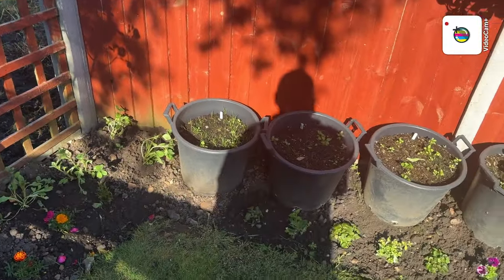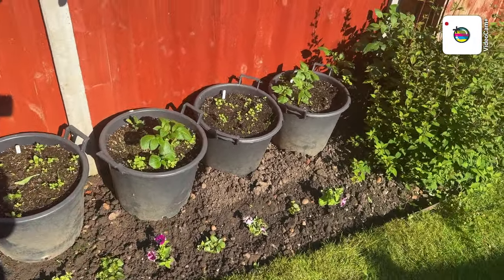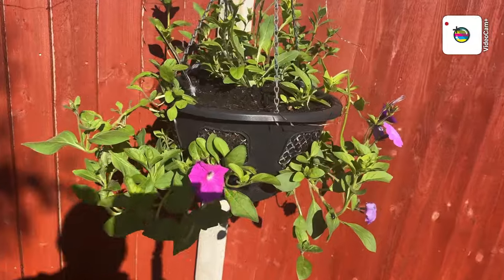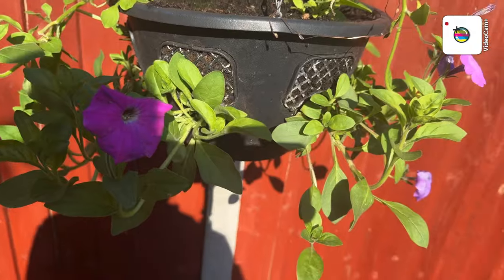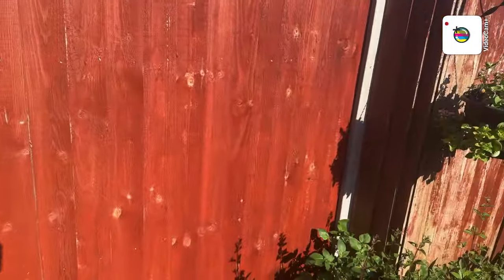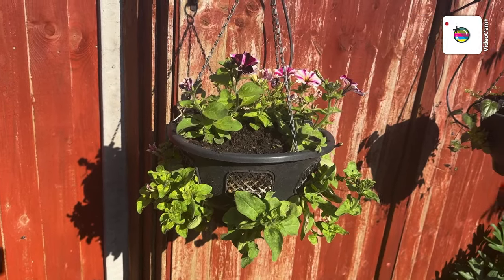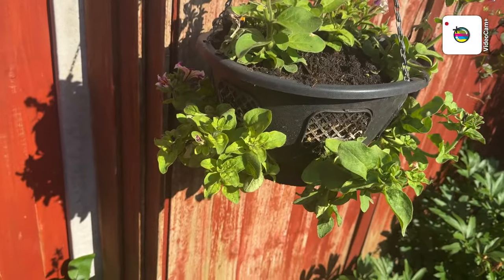There's more potatoes, sorry about the shadow — not a lot I can do. There's potatoes along there. Another hanging basket there and it's even got a feather in that one — Buddy brought it in from somewhere. And there's another one here.